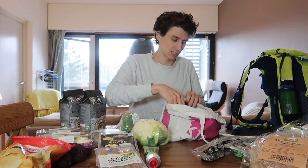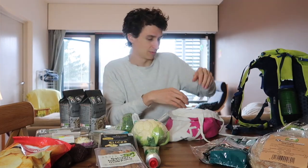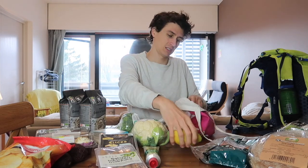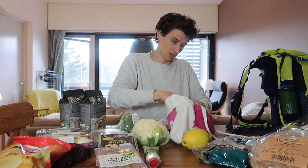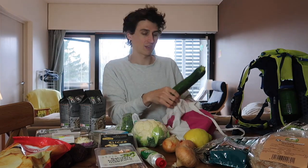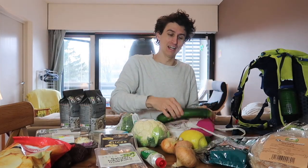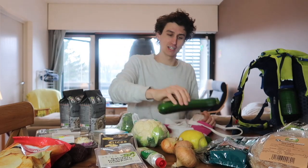Then we've got broccoli's best friend — cauliflower, brothers and sisters. We've got a pack of red lentils, organic lemon, some onions, and one lime. Look at the lime compared to the lemon! We've also got a courgette.